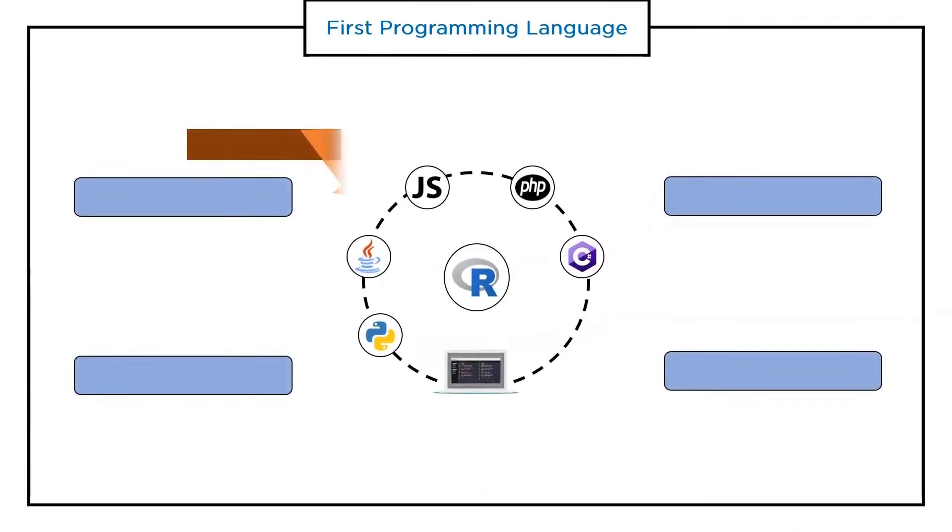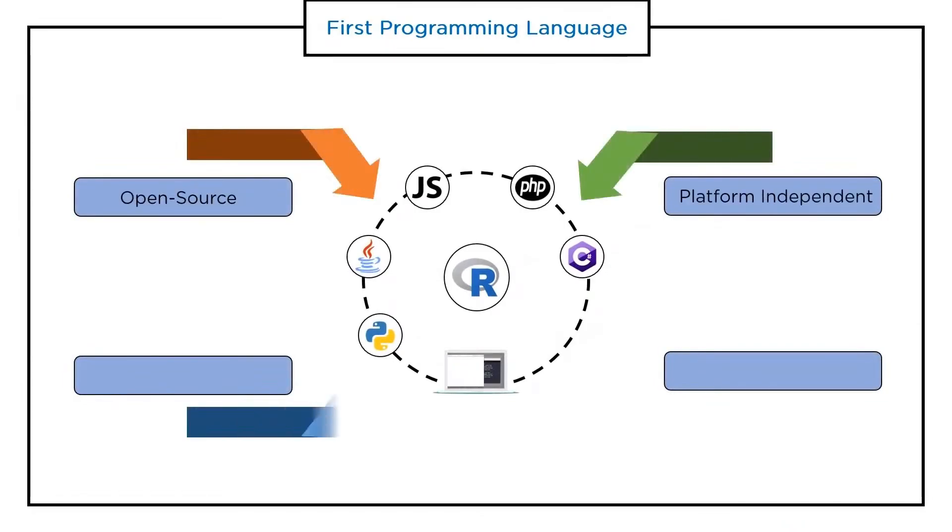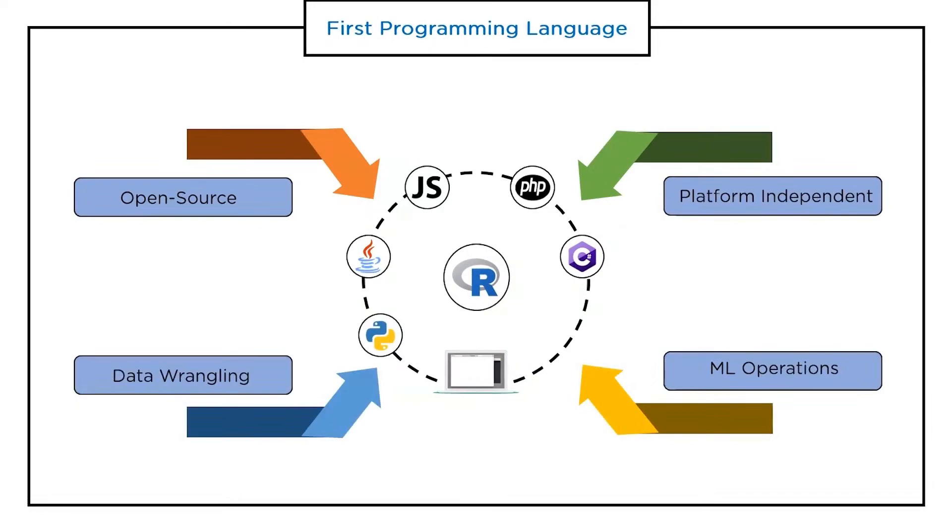R is an open source programming language — anyone can work with R without any license or fee, and it has a huge community that contributes to its environment. R supports cross-platform operations and is usable on many different operating systems. R can also collect data from the internet through web scraping and other means, and can perform data cleansing.